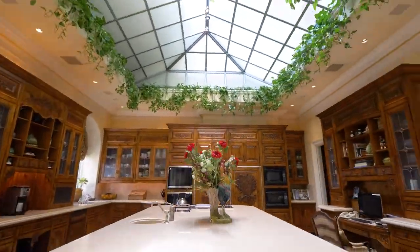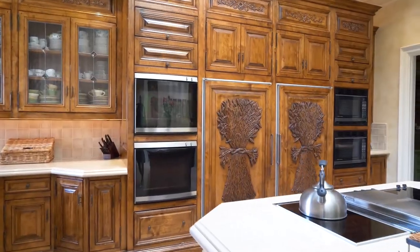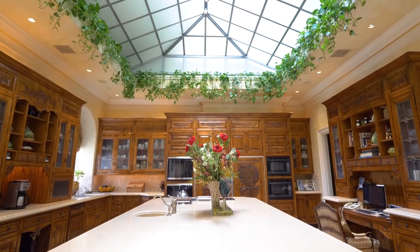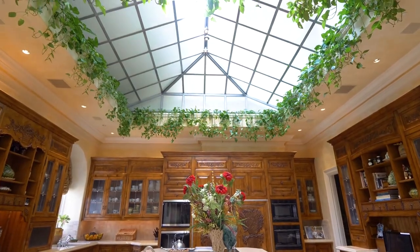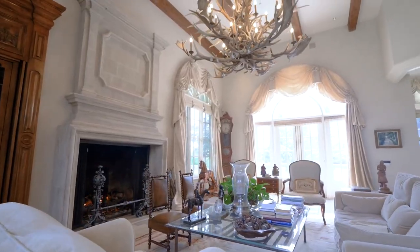The warm open kitchen has a greenhouse ceiling and the finest handcrafted cabinetry. It opens to a large family room with a fallow deer chandelier dropping into the center of the room from antique beams.